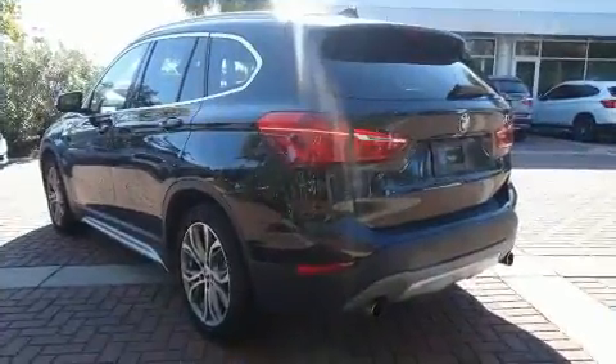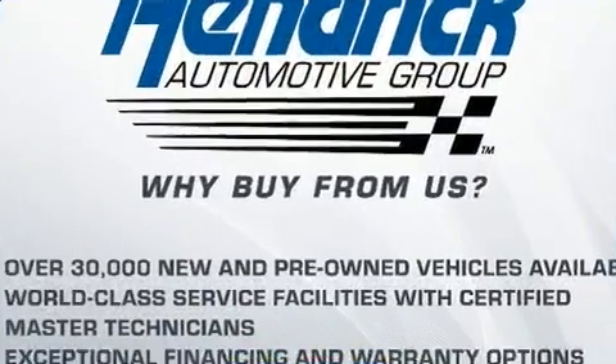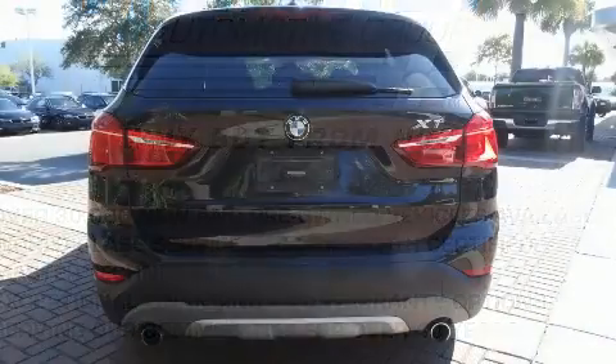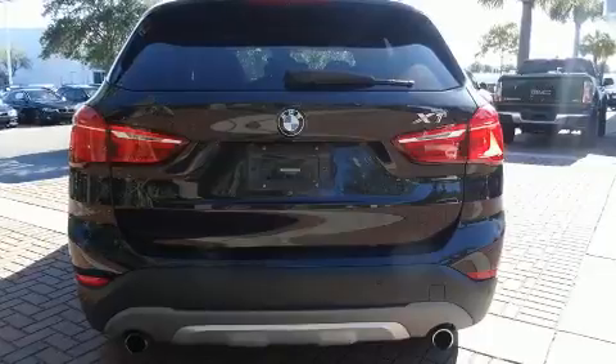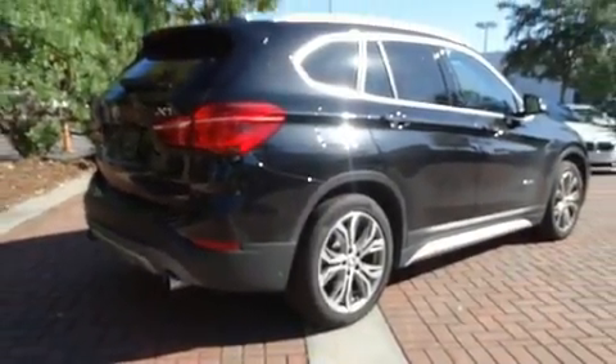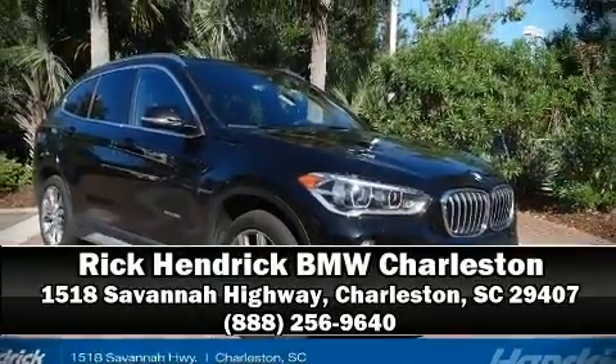With ABS, you'll never lose visibility with rain-sensing wipers, which activate automatically when the drops start to fall. This vehicle has achieved certified pre-owned status by passing BMW's rigorous certification process. Our knowledgeable sales staff is available to answer any questions that you might have — stop in and take a test drive.